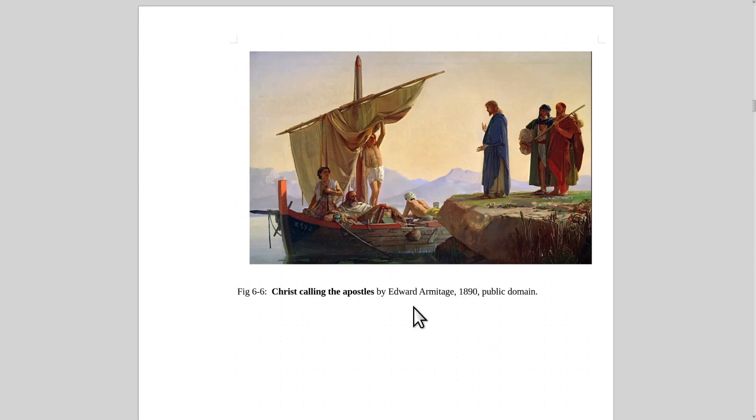After that, Christ went to recruit the apostles. He said to the fishermen — like Andrew and his brother Simon Peter — 'Come with me and be a fisher of men.' It's a very nice painting by Edward Armitage from 1890.